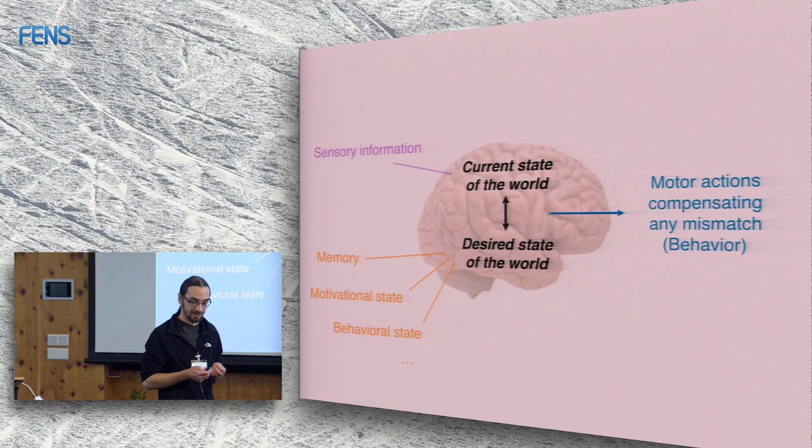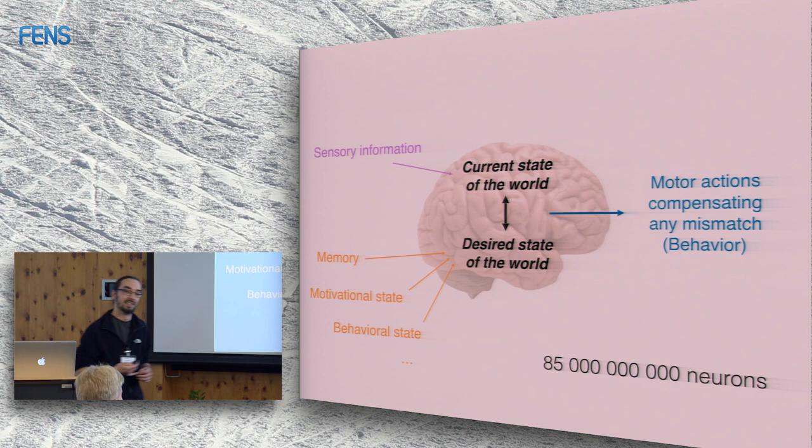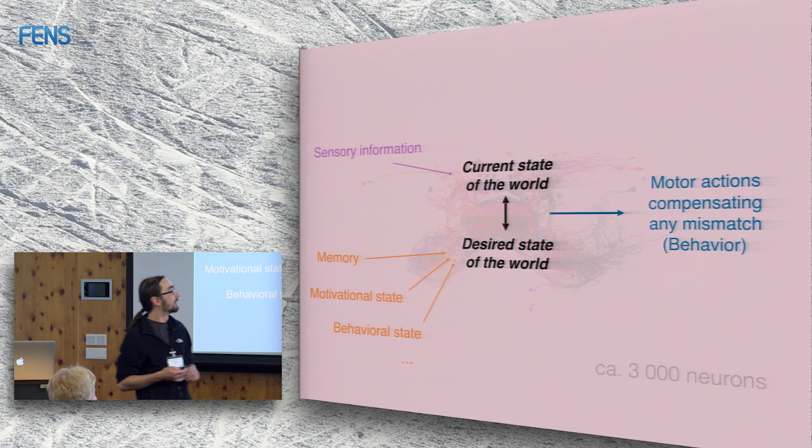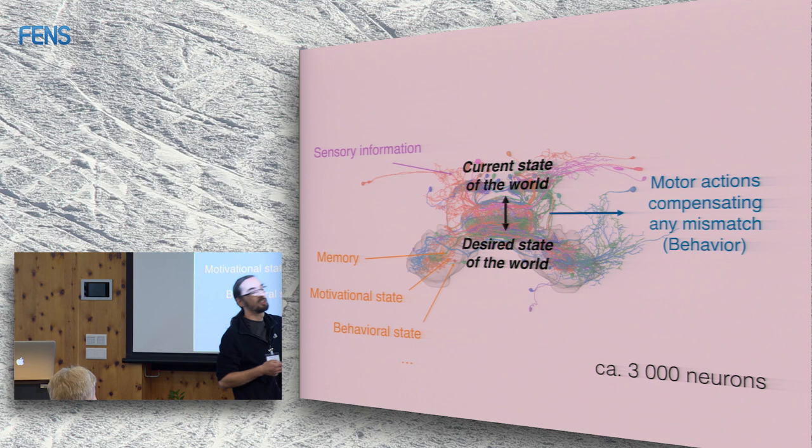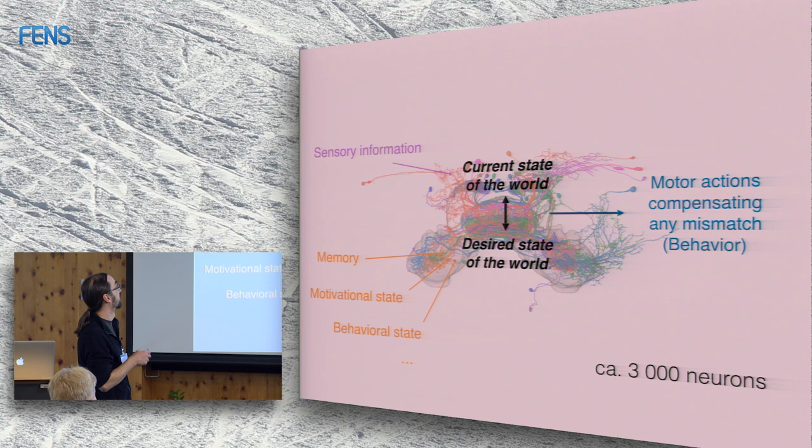I want to understand that on the level of single neurons. Of course, the human brain has around 85 billion cells, which may be an endeavor beyond our lifetime. So I use the central complex — visible in the background — as a model for the whole brain. It consists of only around 3,000 cells and is involved in sensory information processing, memory, encoding motivational states, and encoding behavioral states.